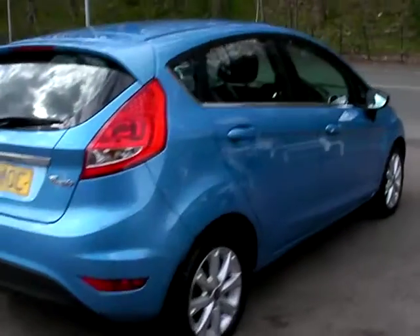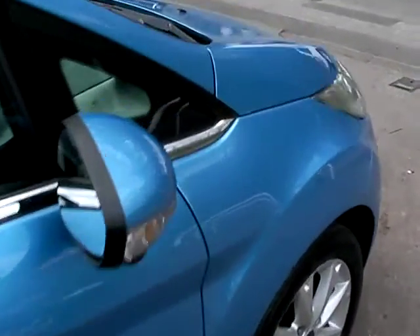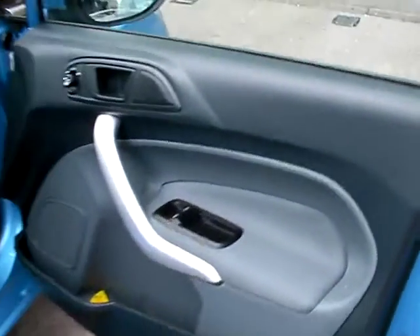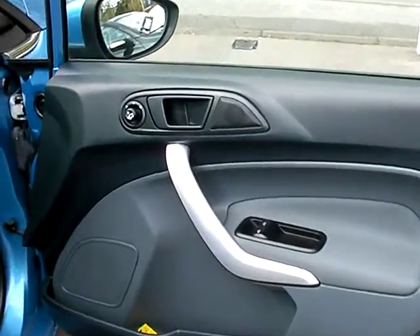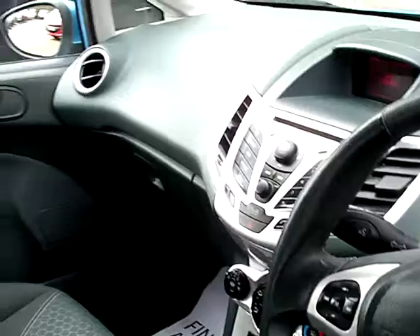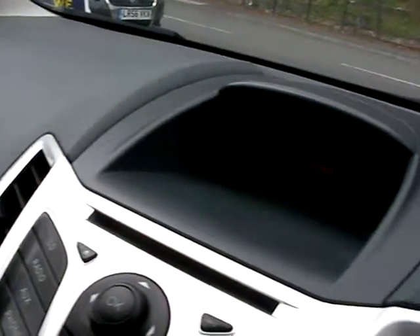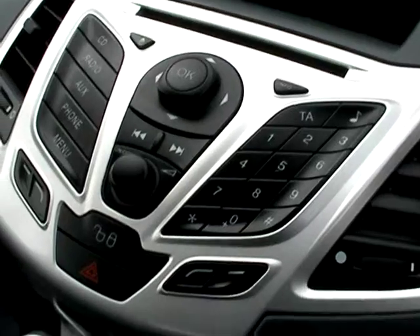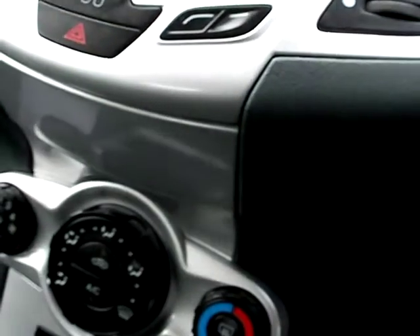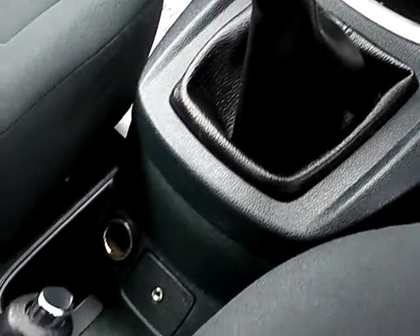I'll show you inside the car. Inside the car: electric windows, electric mirrors, trip computer, radio CD, air conditioning, heated front screen, and a 5-speed auxiliary port.